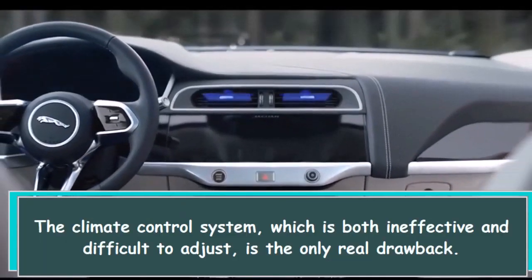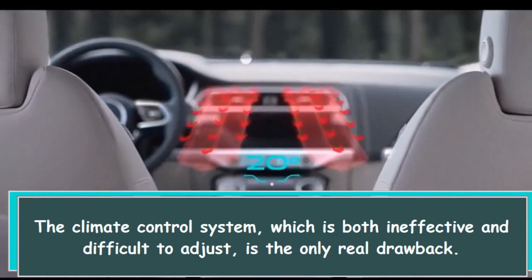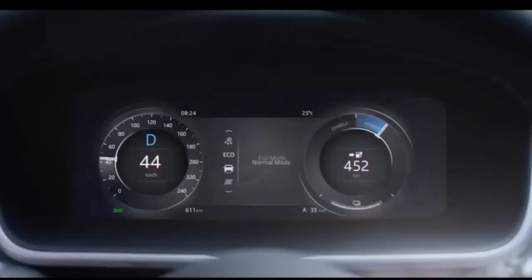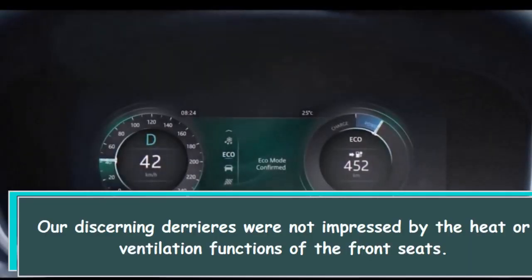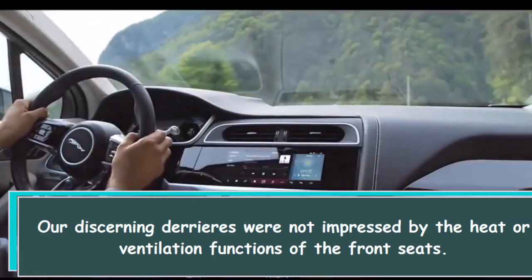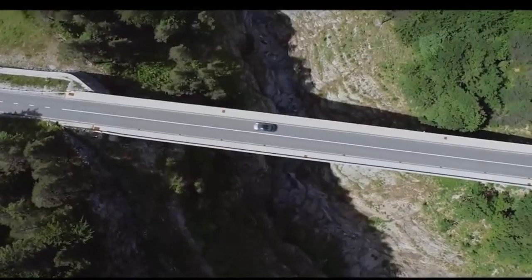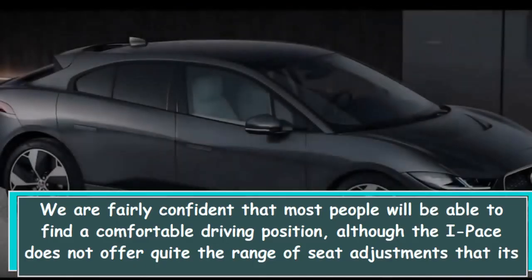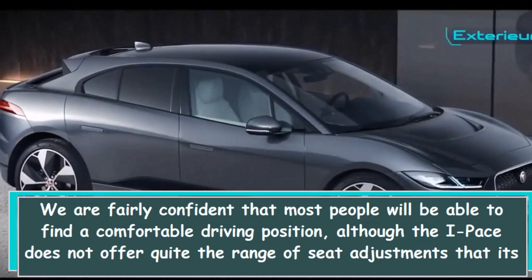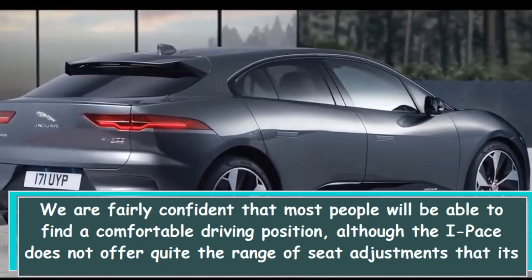The climate control system, which is both ineffective and difficult to adjust, is the only real drawback. Our discerning derrieres were not impressed by the heat or ventilation functions of the front seats. We are fairly confident that most people will be able to find a comfortable driving position, although the I-PACE does not offer quite the range of seat adjustments that its contemporary counterparts do.